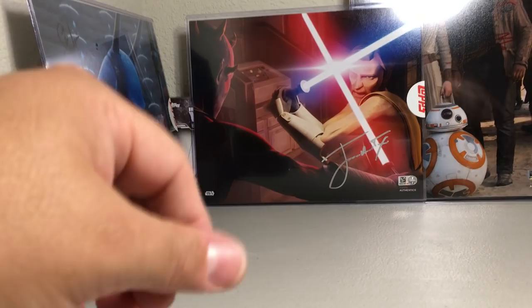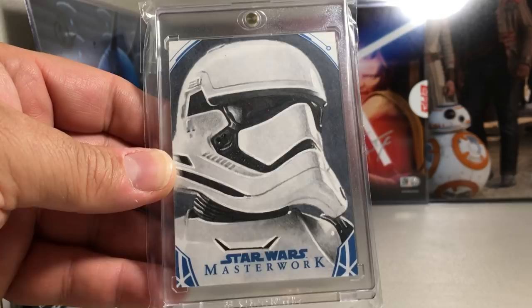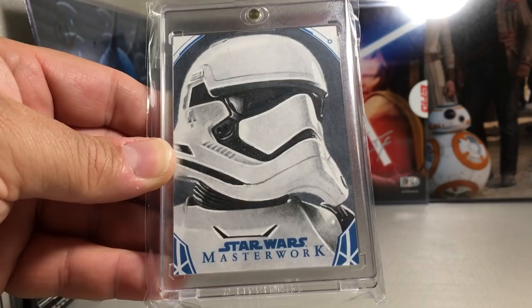This is my favorite Stormtrooper sketch — it's one of the First Order Stormtroopers. You can practically see the reflection in the visor. Just so good — I just wish I could do anything close to that.